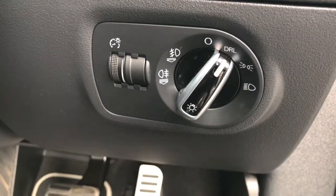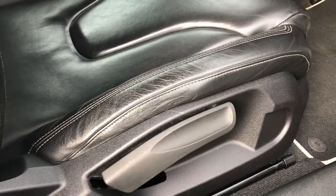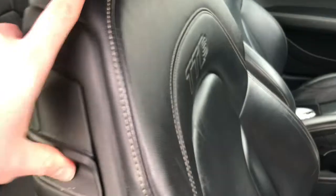On the dash, you do have your light switch, which offers a very stylish daytime running light. You do also have height adjustment in the seat, allowing you to find the perfect seat position.